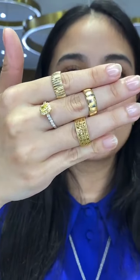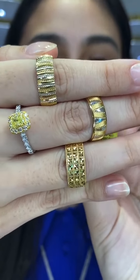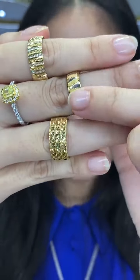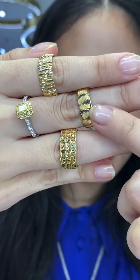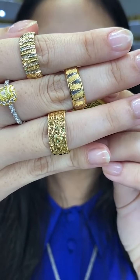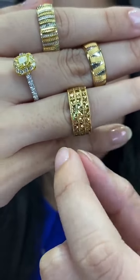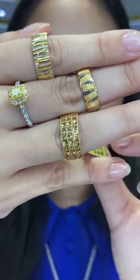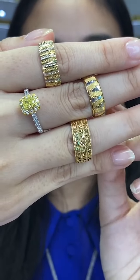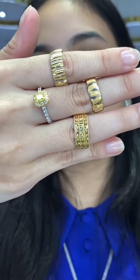Starting with the first Marisei ring: RM1,157, size 14, 3.37 grams. The middle one has a triangle-like design: RM1,121, 3.24 grams, size 12. The last one almost looks like three layers: RM1,186, size 11, 3.54 grams. So here are some Cincin Marisei options, but I still have more of course.